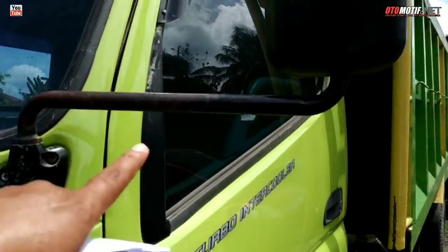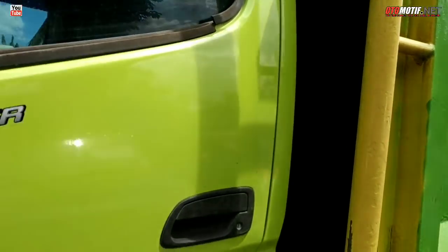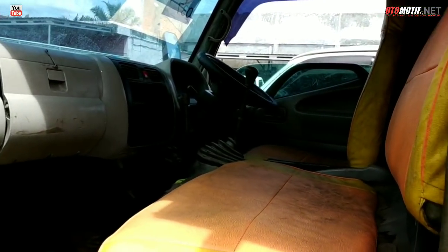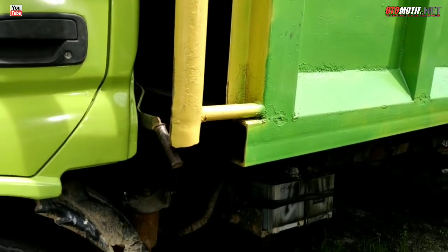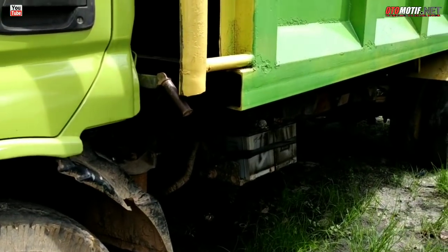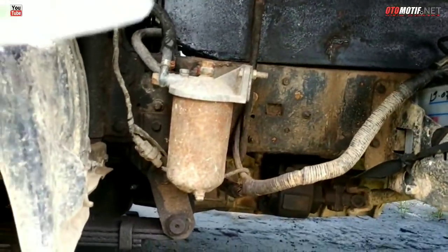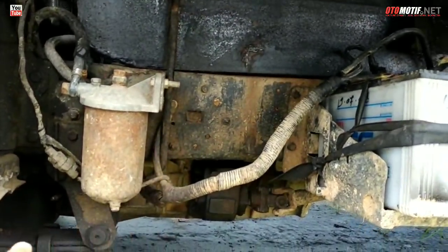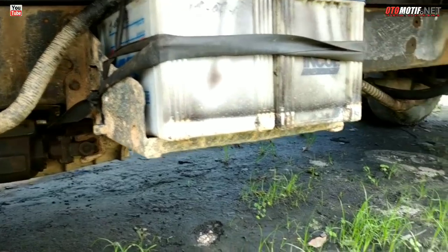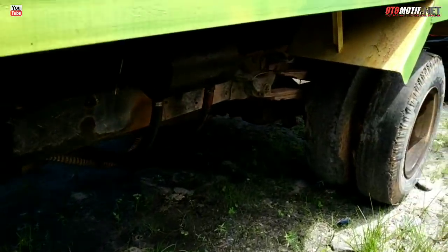Spion masih lengkap untuk kiri dan kanannya, dan sudah memakai talang air. Untuk interior bisa kita lihat seperti itu, dan kebetulan ini yang dump truck. Baknya bisa kita lihat. Untuk sasisnya agak kotor, itu PTO-nya.